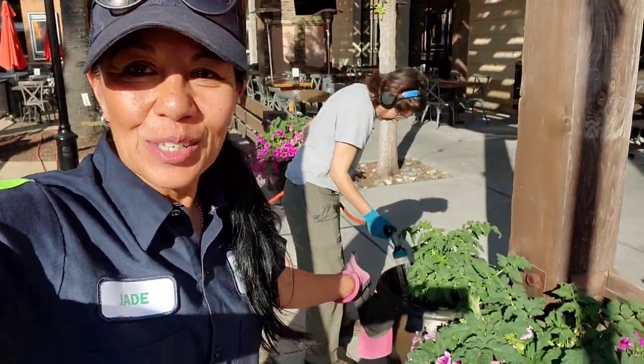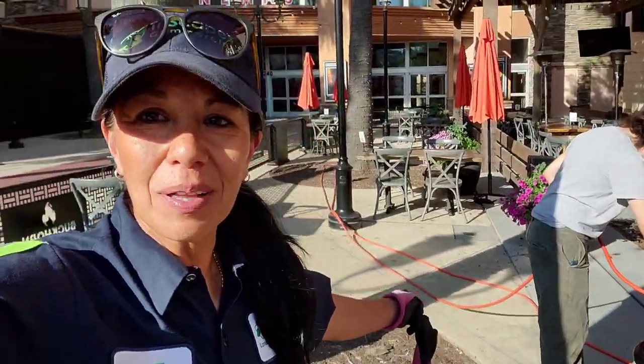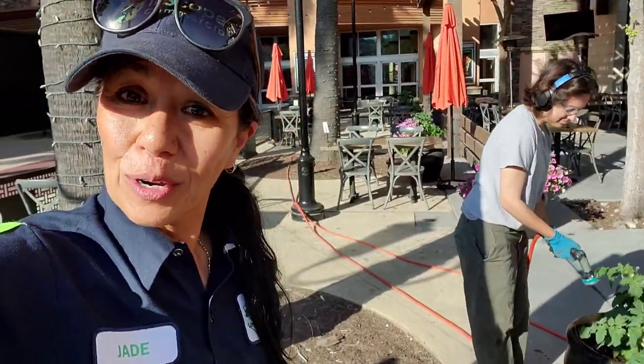Hey everybody, welcome back. So look at these cute little bushes. These containers are at the Palladios next to a Buckhorn Grill. I decided to take my daughter to work with me today.